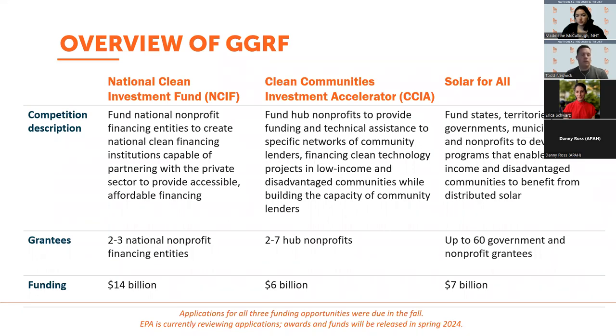The Clean Communities Investment Accelerator is $6 billion going to two to seven non-profits, primarily to provide capitalization to community lenders as well as technical assistance, so that community lenders can serve low-income and disadvantaged communities with financing. Solar for All is $7 billion — all of which must benefit low-income and disadvantaged communities — and is open to non-profits, states, territories, tribal governments, and municipalities. Solar for All is really intended to support the deployment of solar and renewable energy in low-income communities.